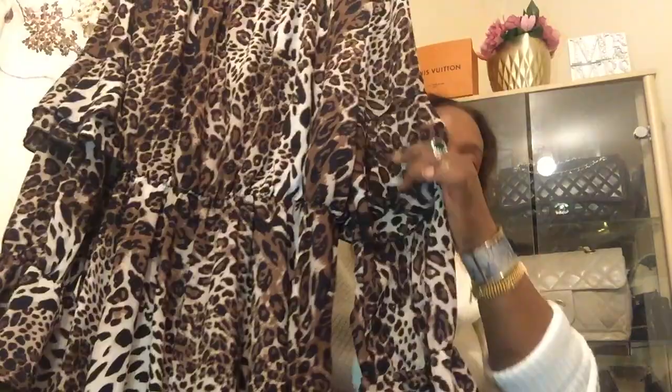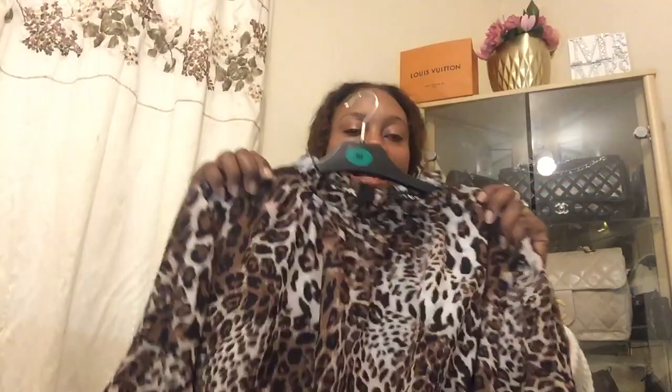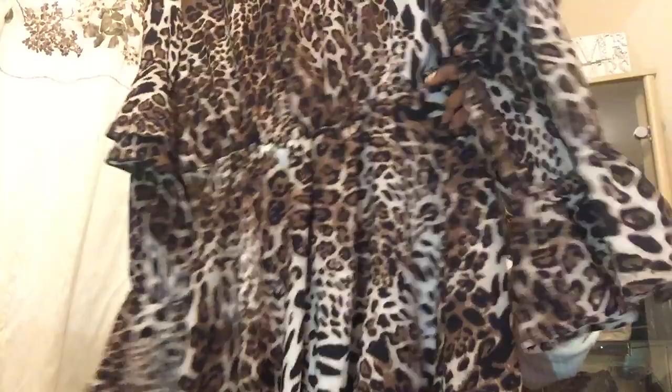One of my favourite finds is this beautiful dress from the British Heart Foundation. I could not believe my eyes — I had to grab it quickly. I love the ruffle sleeves and the neck design. It's by Club Air, it's my perfect size, it's leopard print with an elastic waist and a zipper at the back. Absolutely gorgeous. I would wear it with my bracelet.